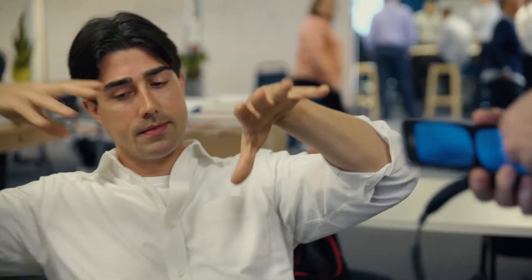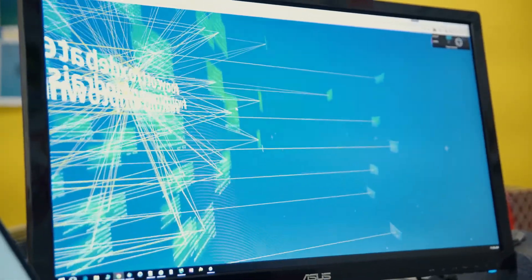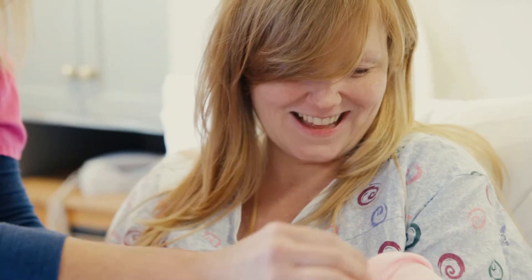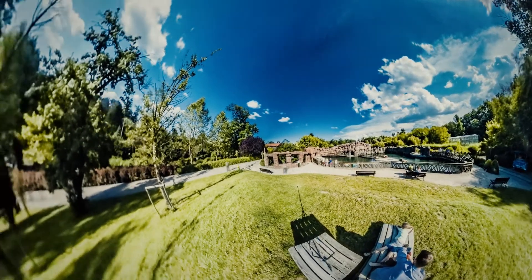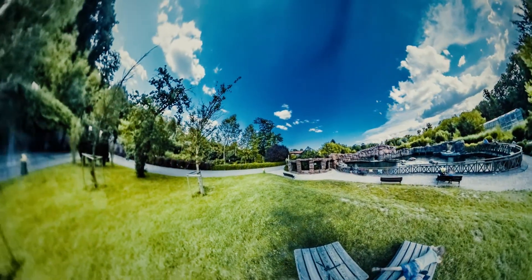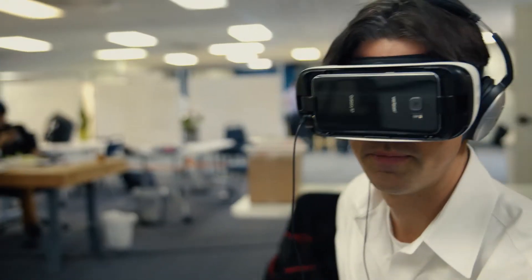Imagine you've got some data story you'd like to tell, and you can see those data points in space around you. But each one of those data points is not just a statistic — it's actually a person, it's their life. And you step into their life and see them around you in 360. Now that story of their life is no longer just an anecdote, because you can see it back in context with all the rest of those data points.